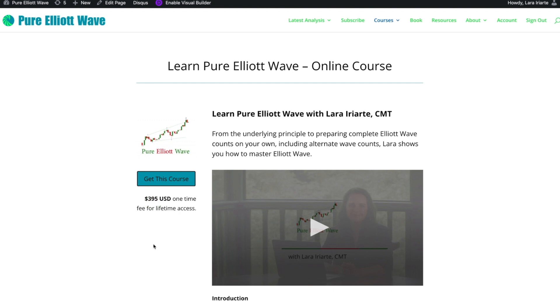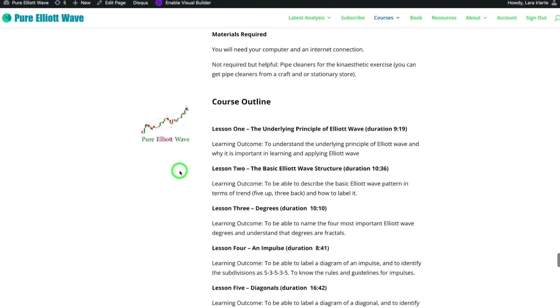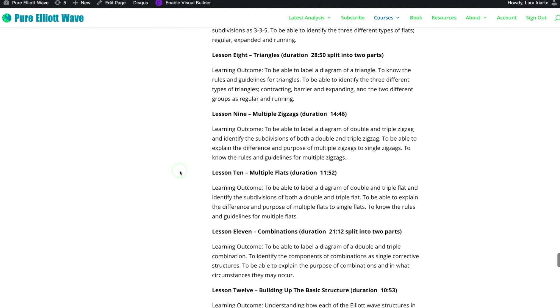Not only am I a CMT — Chartered Market Technician — and not only do I have over a decade of experience analysing markets since 2008, I'm also a trained, professionally qualified New Zealand secondary school teacher. I used to teach high school science, biology and geography. Coming from that angle, I've created some totally unique learning exercises as part of this course. If you're a kinesthetic learner, you'll learn by doing, and I find those learners the hardest to reach.